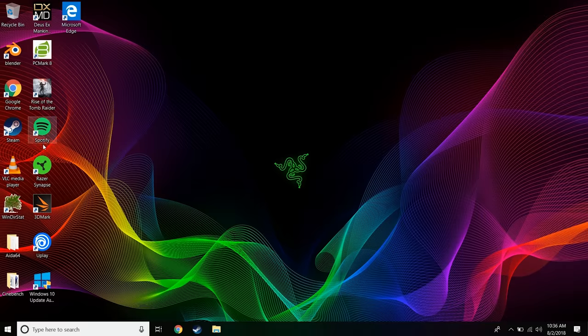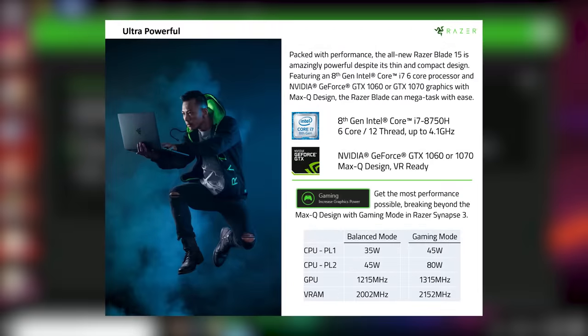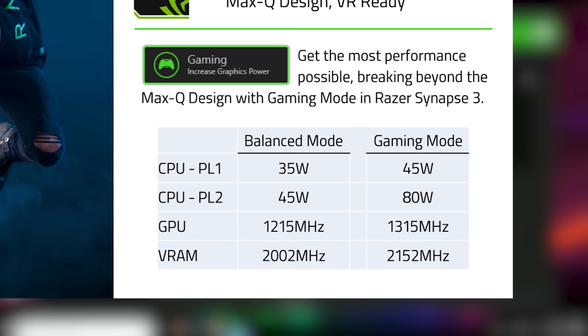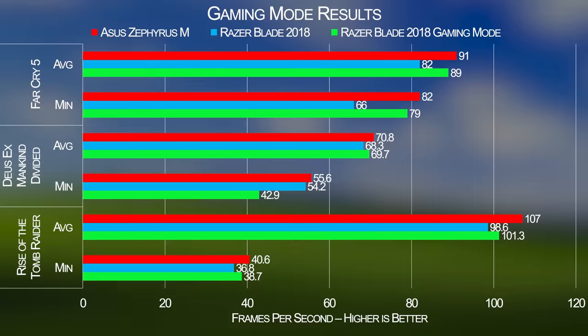Now you might say: what I really loved about the old Blade was how loud it was! Fear not — just fire up Synapse and enter gaming mode, which actually boosts up the clock speed of our GTX 1070 Max-Q and takes the CPU's TDP from 35 to 45 watts with a max turbo power of 85 watts. But it generally makes the Blade 2018 a worse laptop. In gaming mode you'd be forgiven for mistaking it for a drone taking off. We would actually recommend leaving gaming mode off until Razer provides finer control of the power and fan profiles, because the performance gain is in our estimation not really worth it.